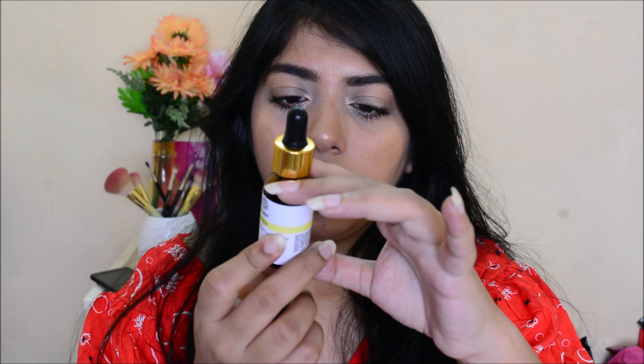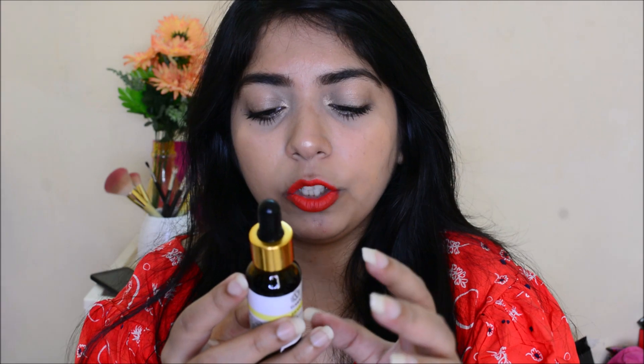Next up we have the Pluck Elixir Hair Growth Concentrate which is 20ml. It has no SLS, no parabens, no GMO, no petroleum oil, and not tested on animals. The ingredients are coco nucifera, amla oil, soya bean, onion, licorice, hemp seed oil, and rosemary oil. You take 10 to 12 drops and mix it in your coconut or olive oil and massage. Onion and licorice are very good for hair growth and I'll definitely give this a try.